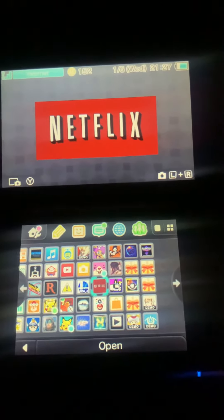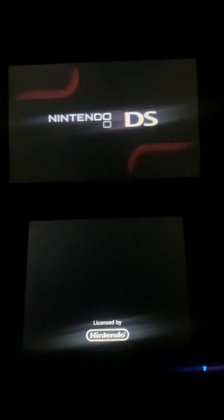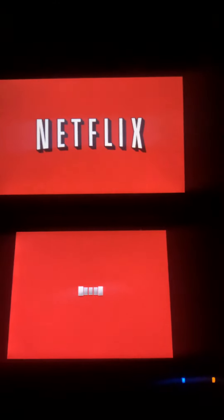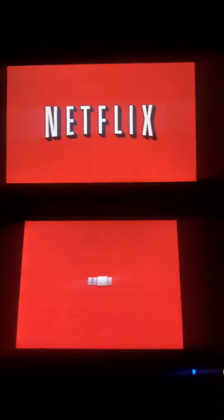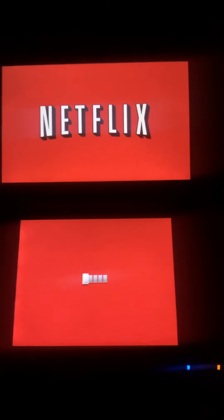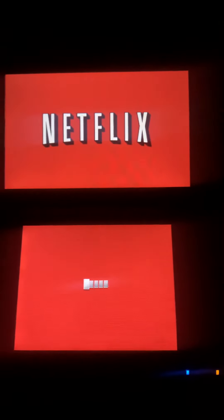Hey guys, I just wanted to do a quick video on using Netflix in 2021, and how long it takes to load. Especially now that it is officially discontinued — you cannot get it anymore from the eShop. If you never downloaded it before, it's impossible to download Netflix for the 3DS now. The only way is if you already had it, or if you downloaded it, erased it, and can re-download it again, but only up until July 31st, 2021.